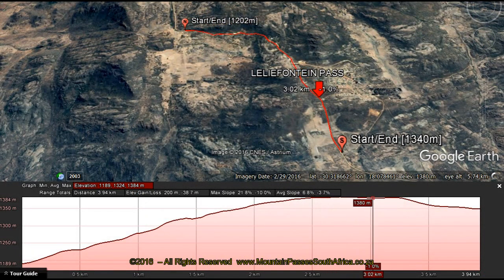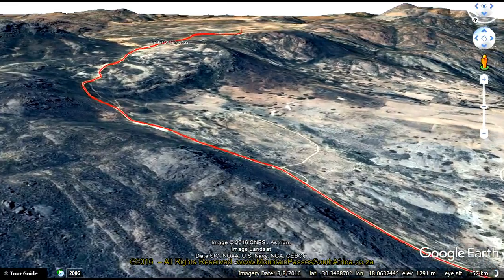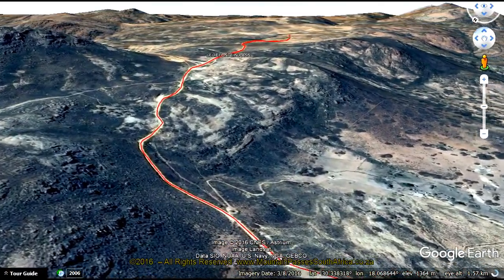The pass is just under 4 kilometres in length and displays an altitude variance of 182 metres, producing an average gradient of 1 in 21, with the steepest parts being on the northern side of the summit at 1 in 7.